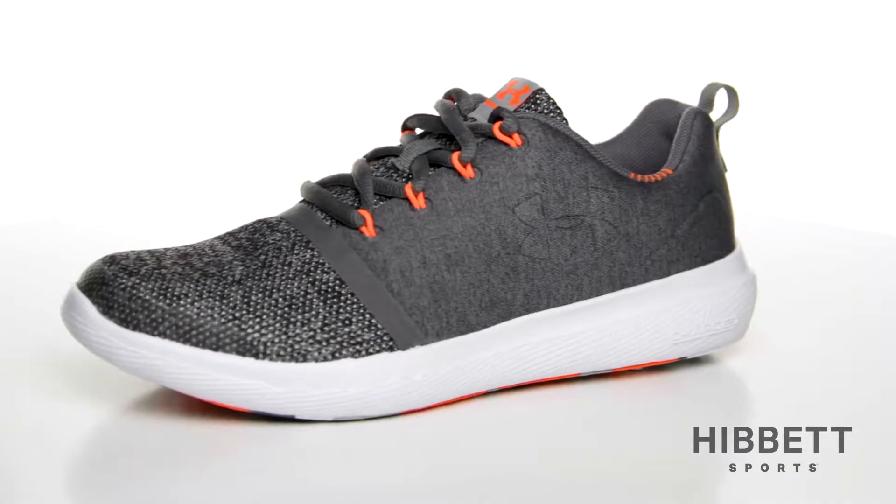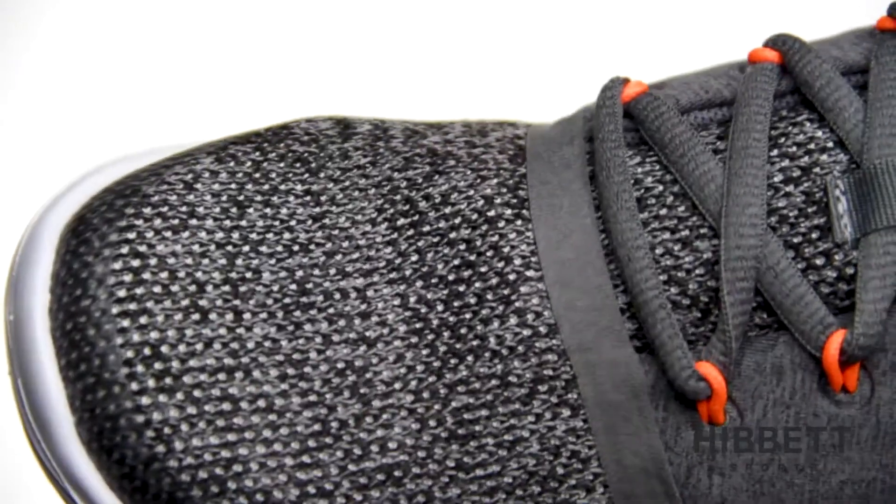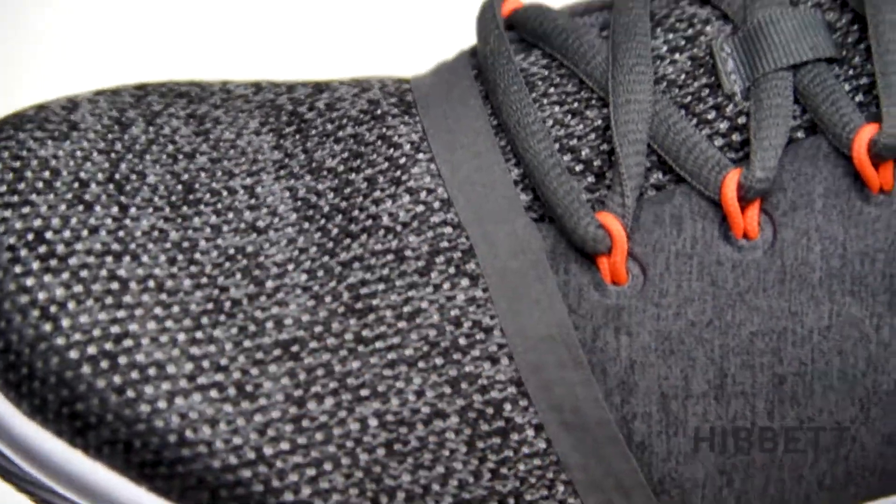This is the Kids 24-7 from Under Armour. The 24-7 features a soft, breathable upper giving it comfortable support.